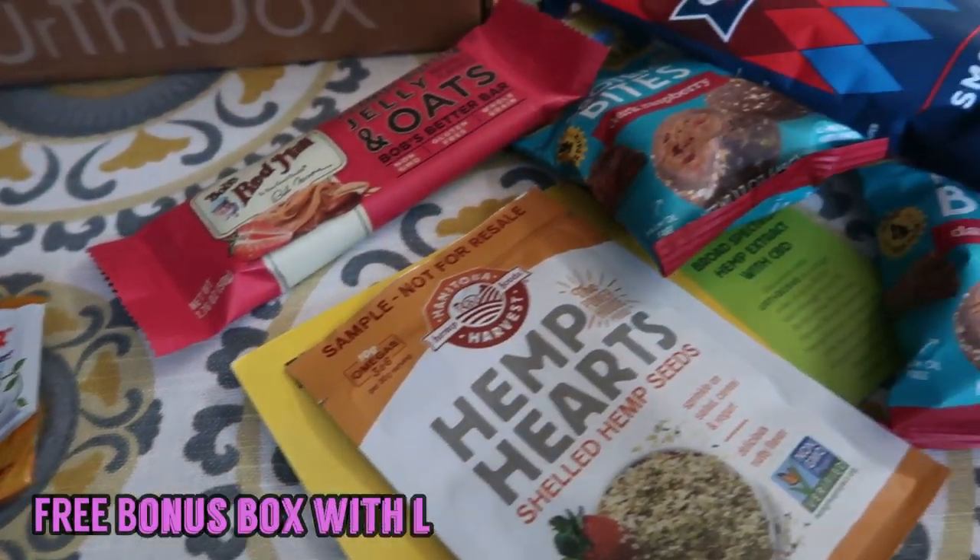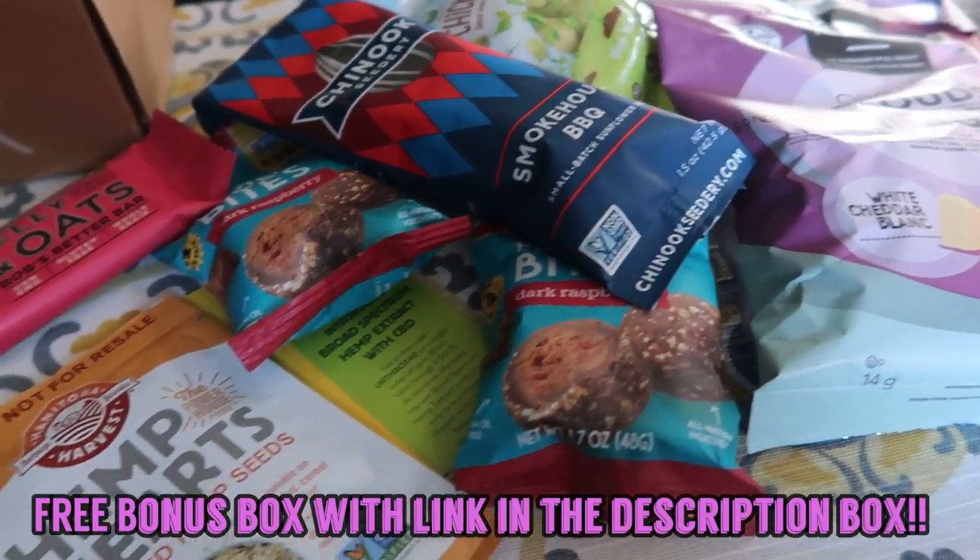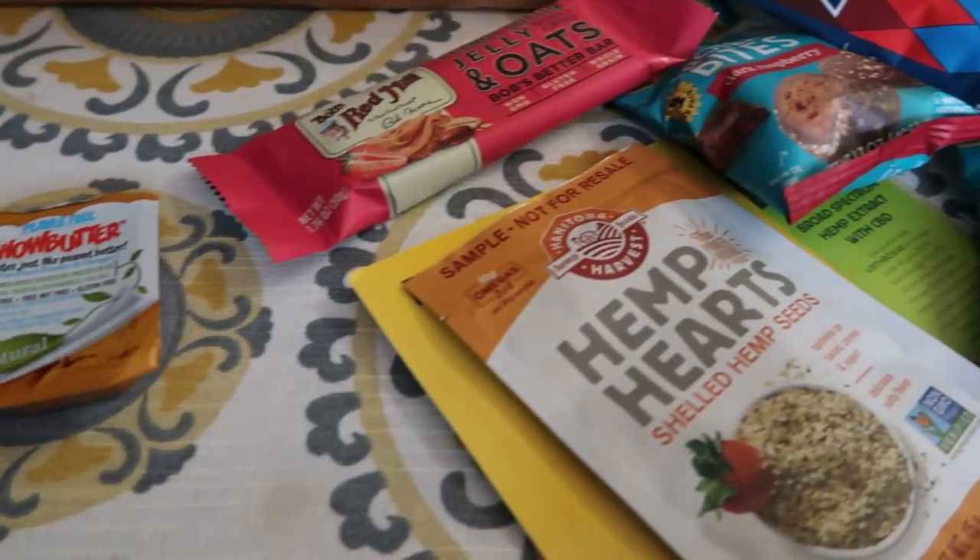So that's everything that was in my Earthbox — pretty cool. Again, all of the information, and if I'm able to round up a discount code for you guys, will be down in the description box.